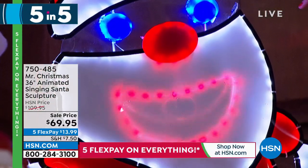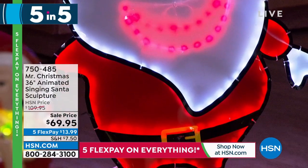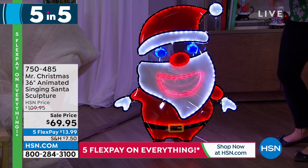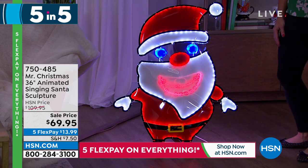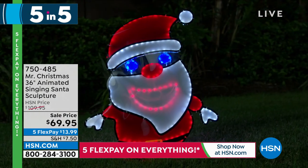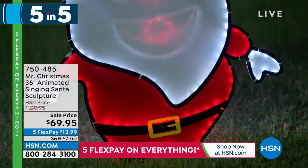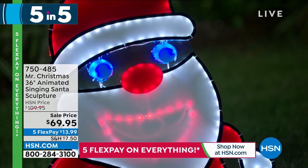This is an animated singing figure. There's volume control on the back. He's three feet tall and presence-activated, so if you walk by the house or have him on your front porch, he's going to come on every evening as you walk by. We only have about 300 available total. It used to be almost $110, and now you've got it on flex pay of $13.99.